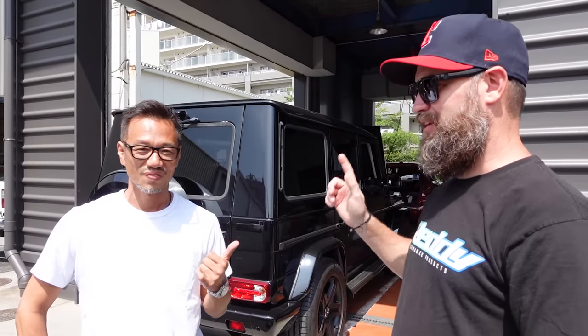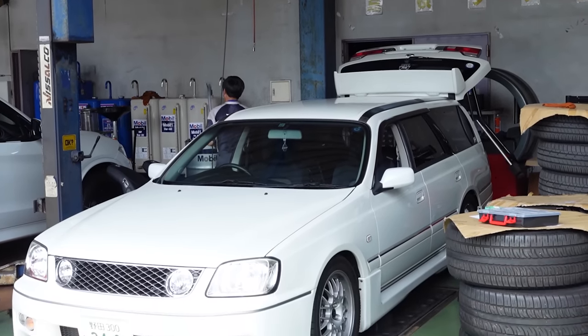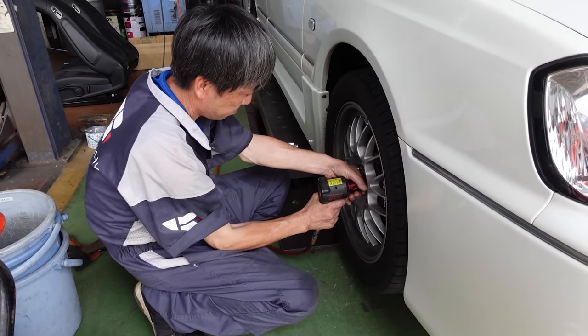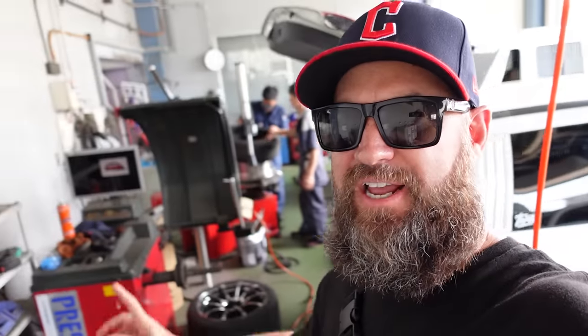We made it to Makuhari at one of Top Rank's other facilities, and Yasuka met us here to put the tires on. The Top Rank boys are taking off the tires that came on the wheels from Up Garage. Unfortunately we can't use these — they're great tires and in really good shape, but one, I run Falcons on all my cars, and two, because it's an all-wheel-drive car, we have to have the same outside diameter on the tire so we don't screw up the center diff.